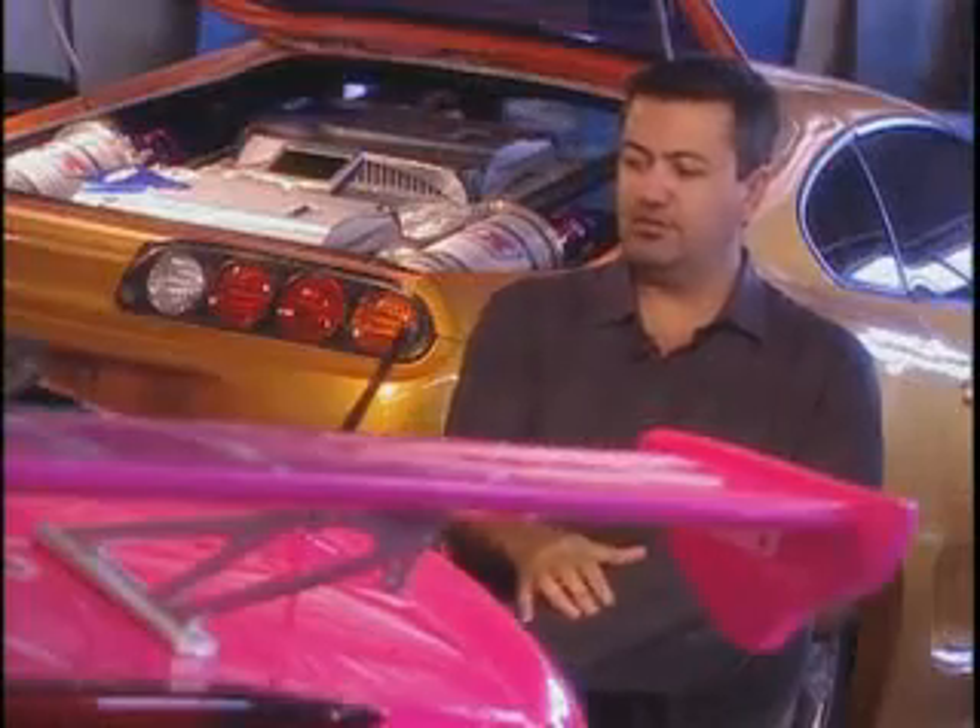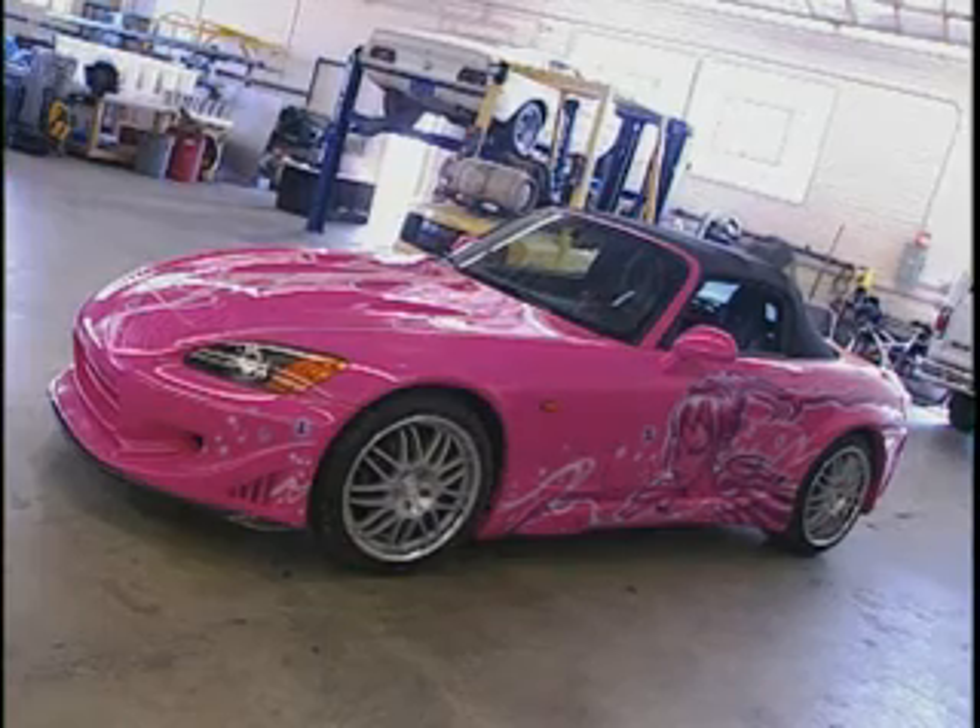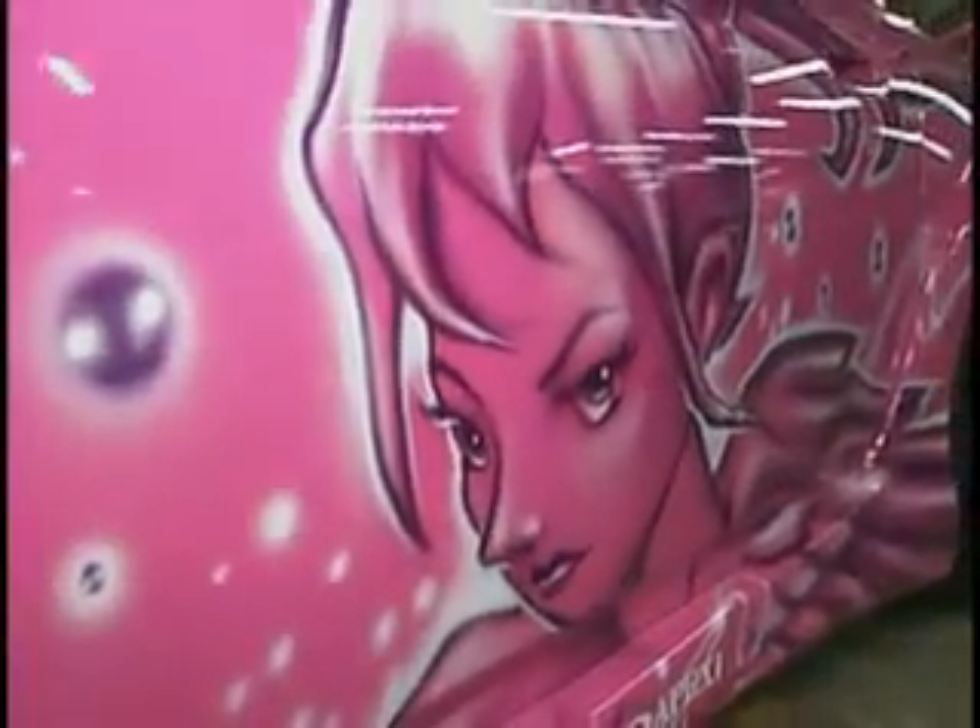This particular car, for example, is going to belong to a female in the movie. So some of the styling influences, like Japanese anime characters, were carried over into the car. The color selection and the graphic selection, right down to the accessories, we select for the movie.